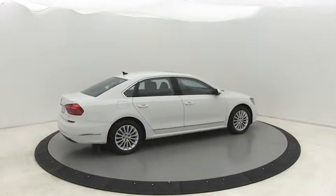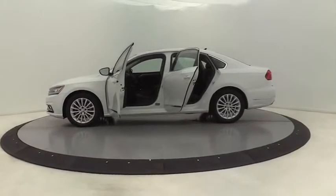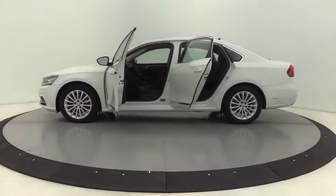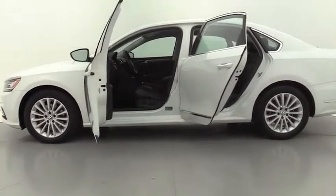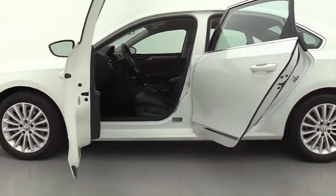LED headlights, traction control, Bluetooth, dual airbags, leather-wrapped steering wheel, power steering, four-wheel disc brakes, rear window defroster, electronic stability control, CD player.